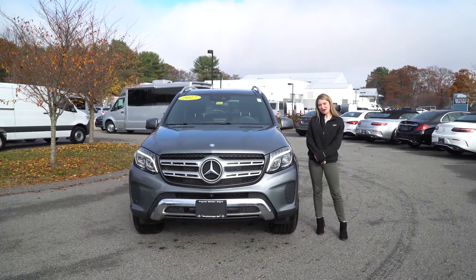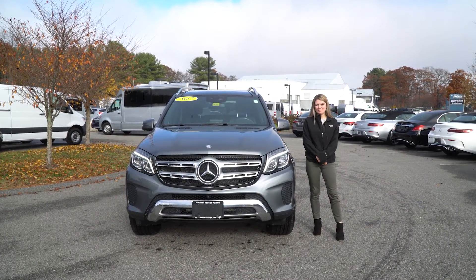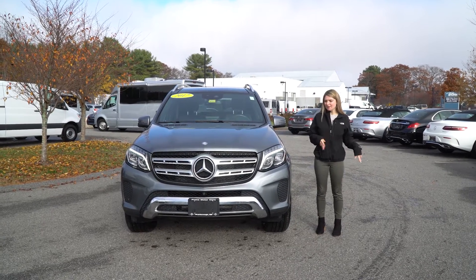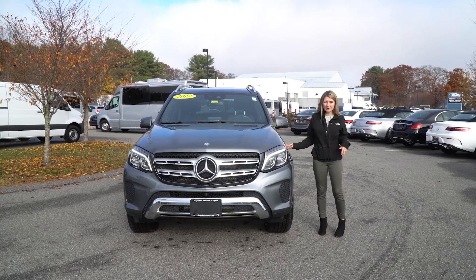Hi Robert, this is Marissa from Prime Mercedes-Benz in Scarborough, Maine. I know that we have a time set up for you to come in on Friday, but I just wanted to show you the car that you had inquired on.